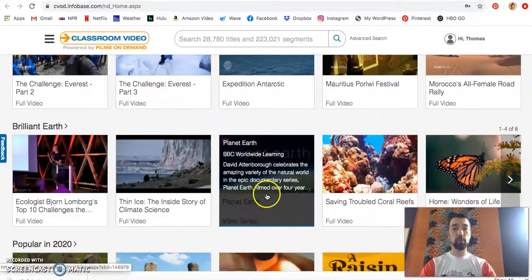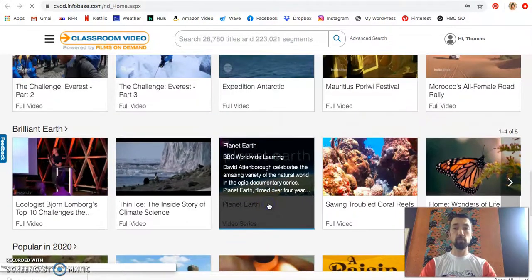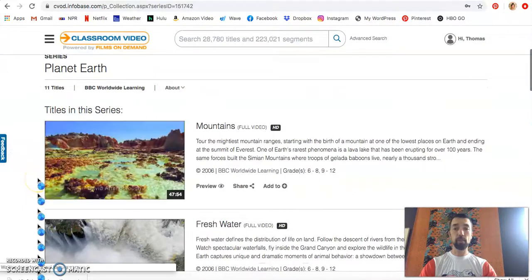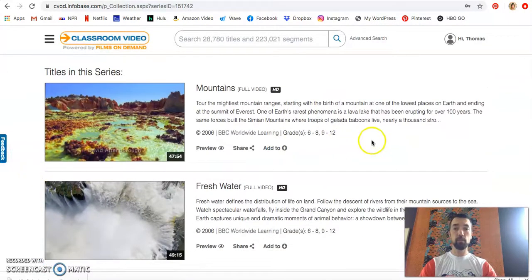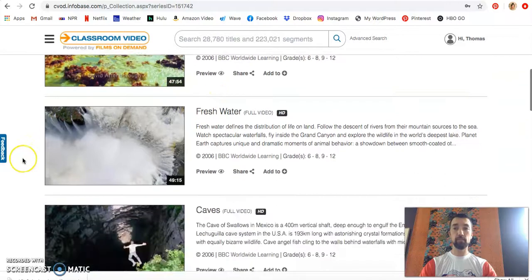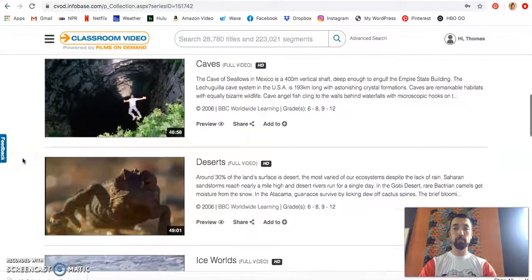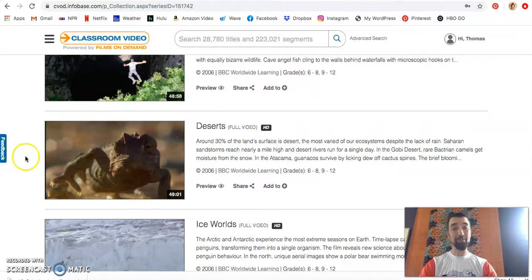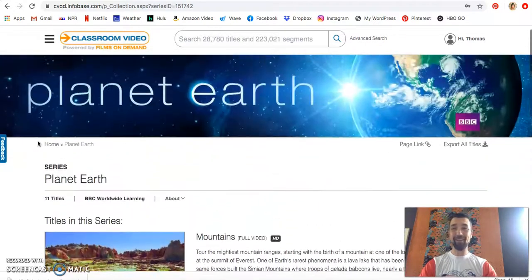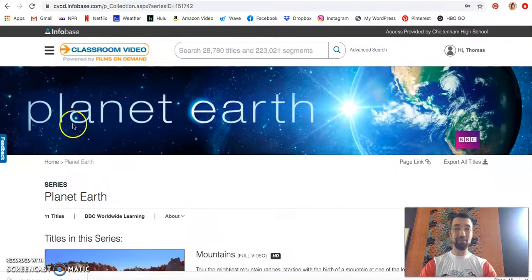You can see even down here we have part of the Planet Earth series available. This wildly popular series — we have over 11 titles with full clips of many of these areas. These are fantastic videos if you haven't watched them before. Planet Earth is one of my favorite series; I believe we own the DVD collection of it from back when DVDs were still a thing.